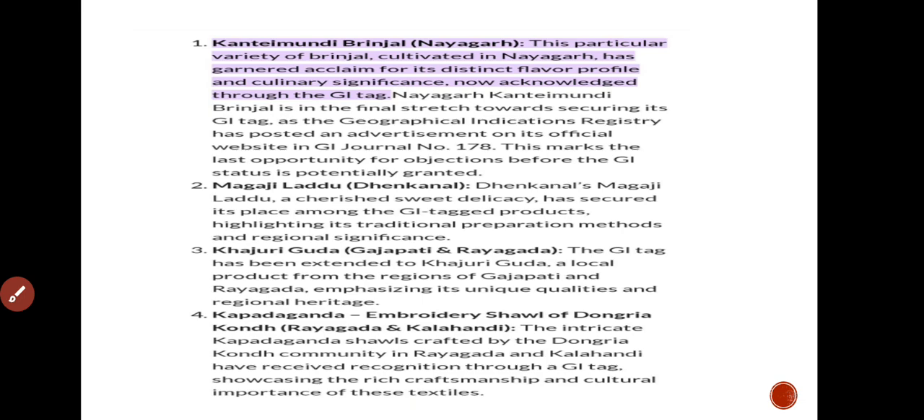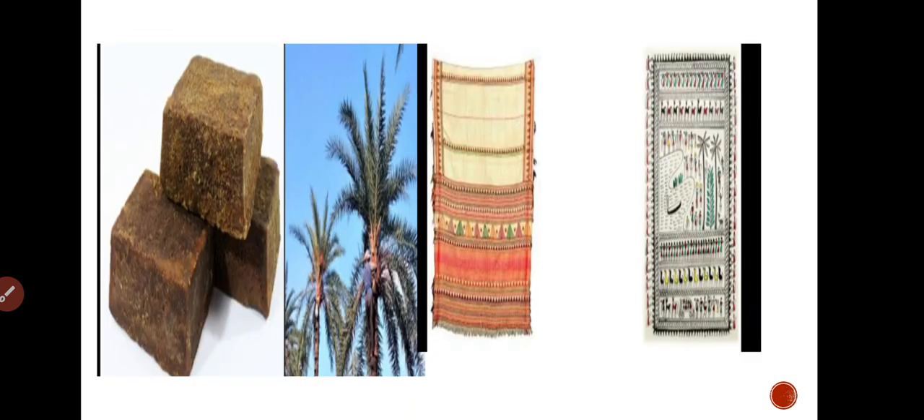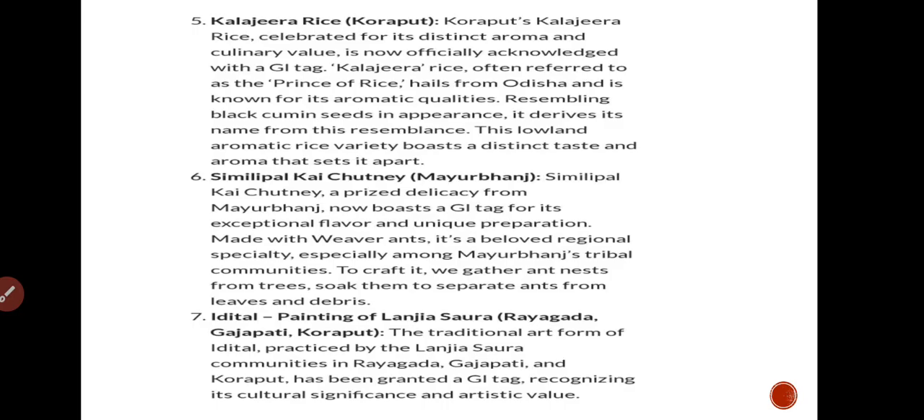This is the Kalapada rice from Koraput. It is considered the Prince of Rice from the Koraput region. It has a lot of different and very well-regarded tastes, and it is very good quality rice.